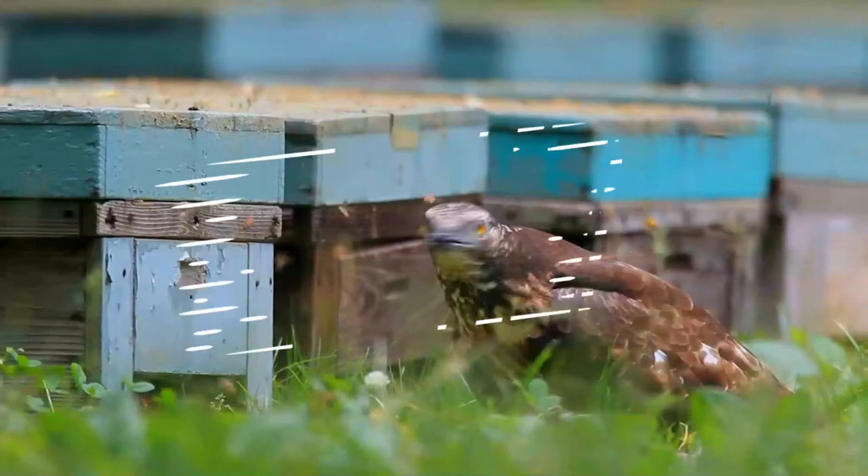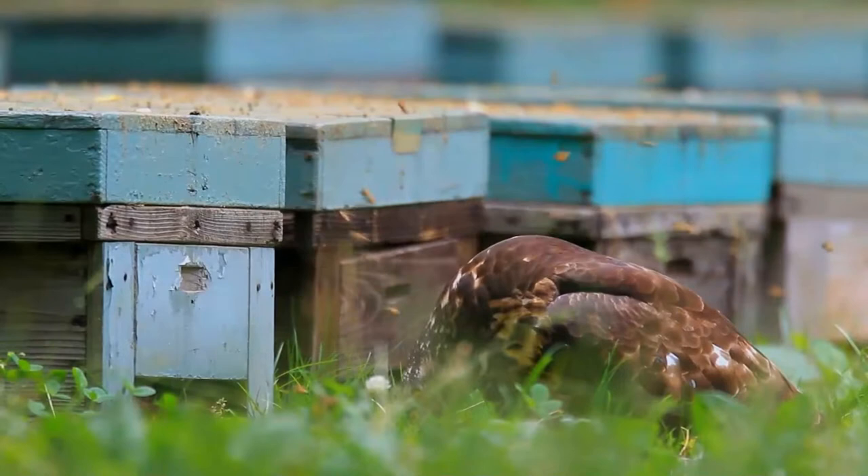How many types of birds are there in the world? Can you guess? Well, let's start for now.